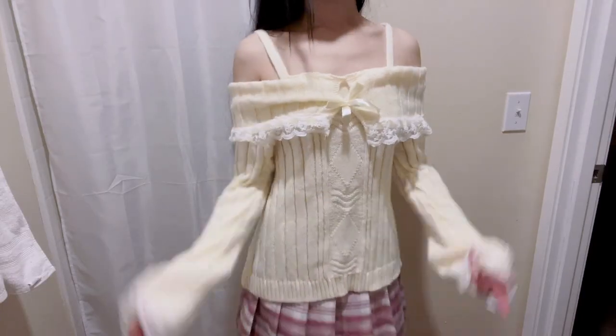This time I also picked out two clothes for myself. First is this super cute sweater — it's an off-shoulder design in cream with ruffles and a bow. It's both sexy and cute. The fabric feels really soft. I got a small size and I paired it with this skirt to match.